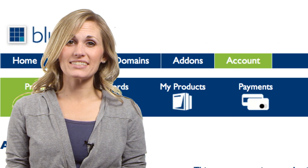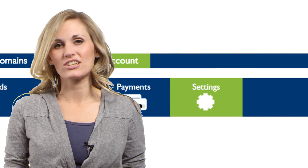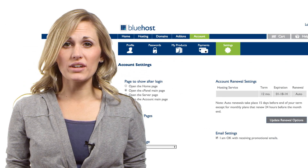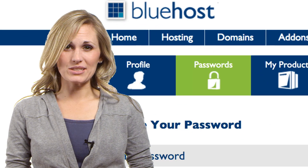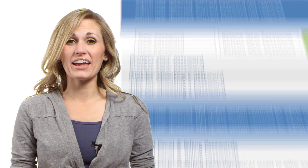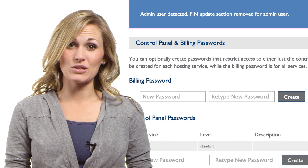Finally, the account section has several new features including the account settings section, where you can manage all your account level settings on one page. And along with your main control panel password, you can now create additional passwords to provide either billing or cPanel access only.